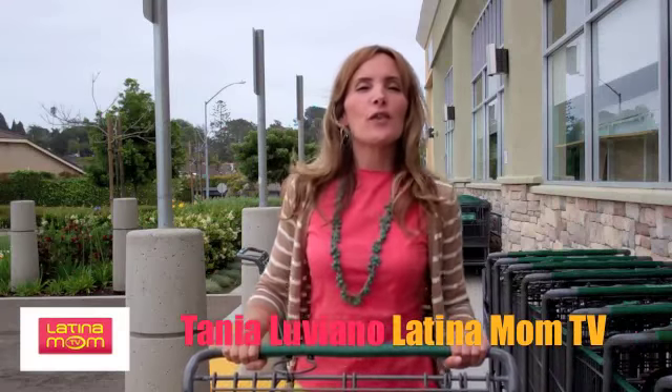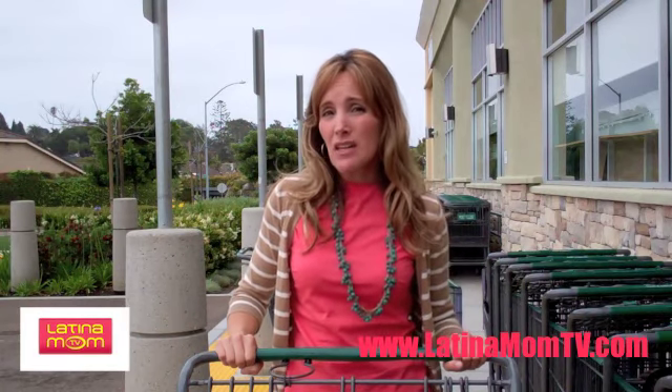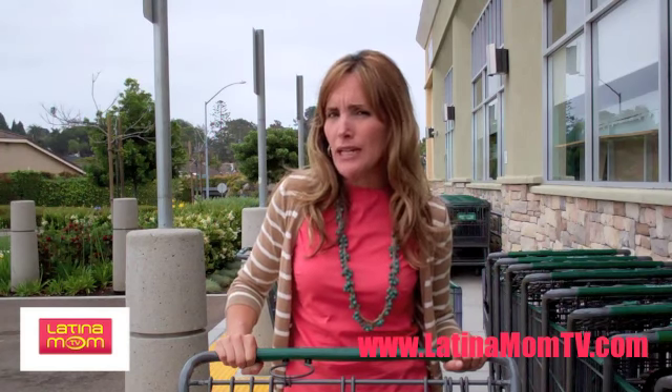As you can see, I'm about to enter the supermarket, something moms do between three and four times a week, and we end up spending a lot more money and buying things we don't really need.